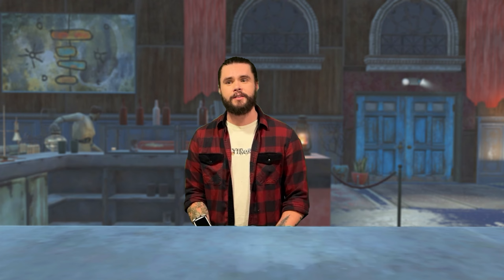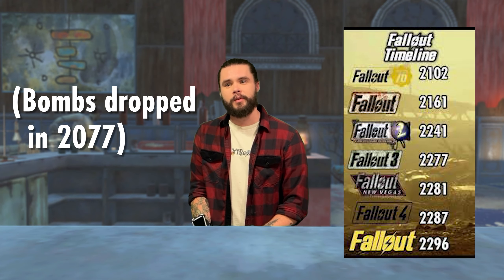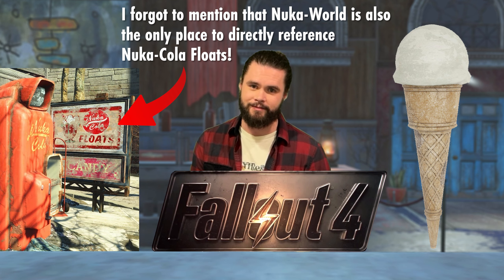Interestingly, the Nuka-Cola float is not found in any of the games. This is understandable given the fact that it takes a lot of power to operate a freezer to produce and store ice cream, and by extension make a float. However, there are references to ice cream as a pre-war dessert in every game since Fallout 3, typically as signs and billboards. Fallout 76 has a number of locations that indicate they once sold ice cream, and we even have ice cream decorations left over here at Nuka World — just no actual ice cream.